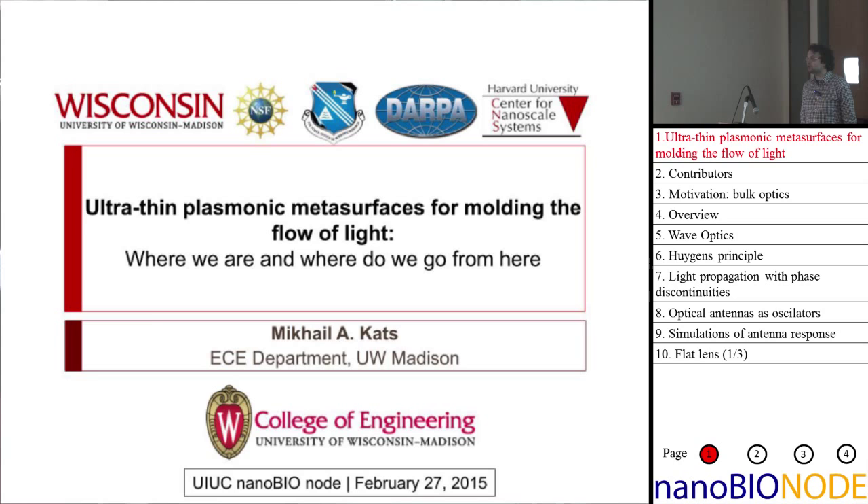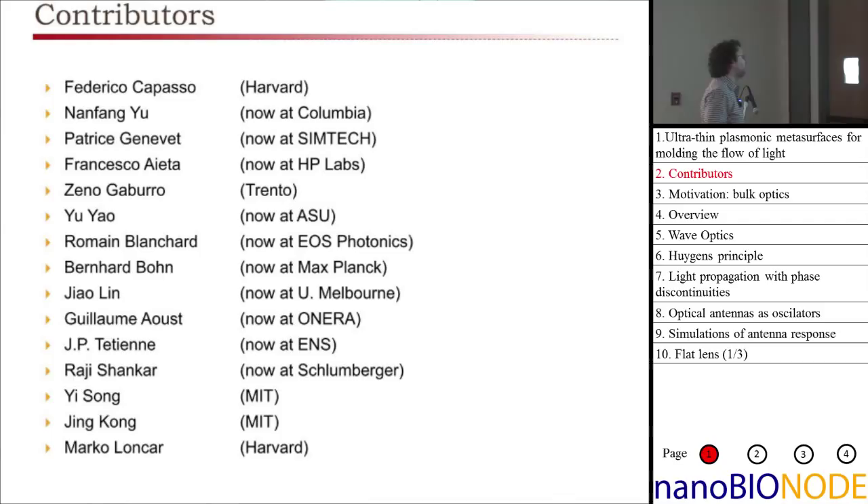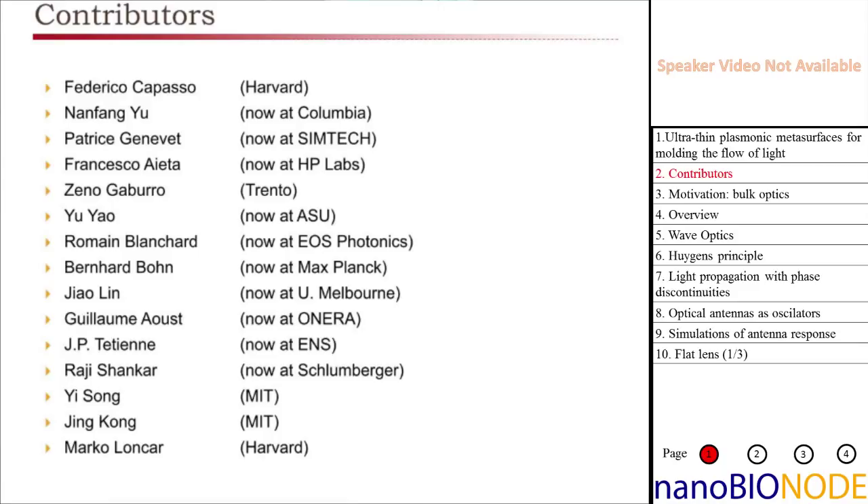Thank you so much for the introduction and for having me here. It's a real pleasure to get to know your work and get to know the Beckman Institute. Since the audience is a very manageable size, please feel free to interrupt me at any time. Hopefully I can clarify things and you can ask questions as you go along. Before I start the talk, I wanted to acknowledge everybody who contributed to the work I'm going to present today.